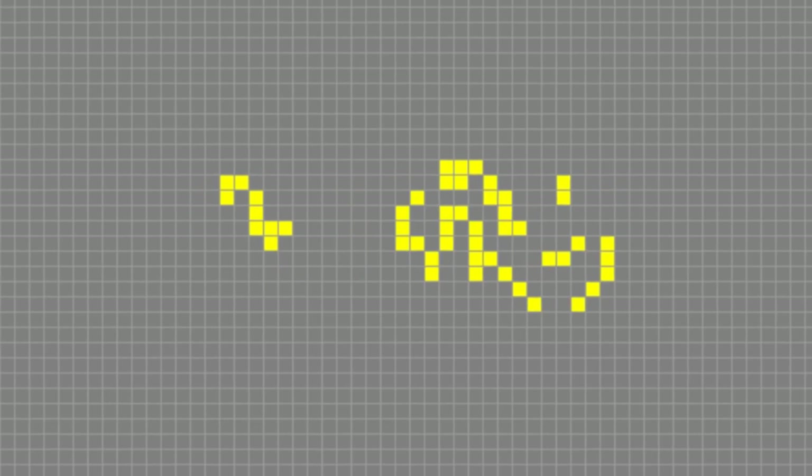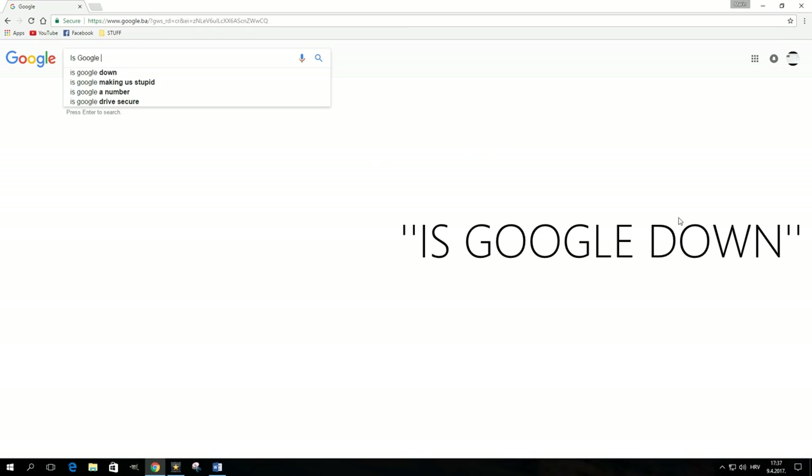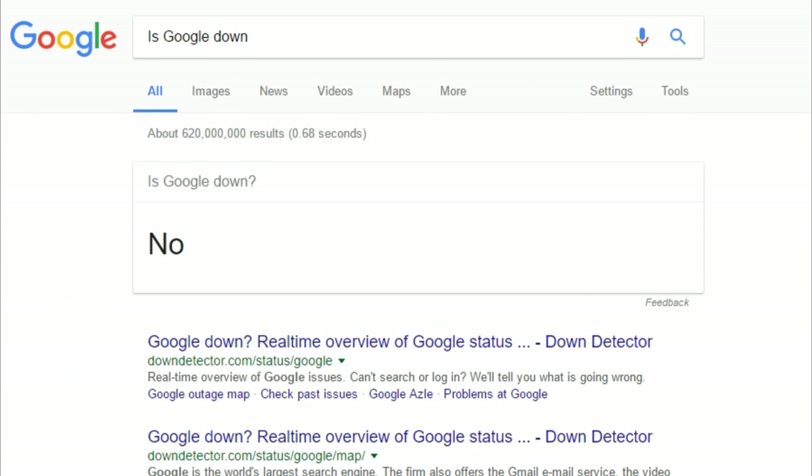If you type 'Is Google down' in the search box, or ask it via voice search, Google will answer with a simple 'no' — that is, unless it really is down.